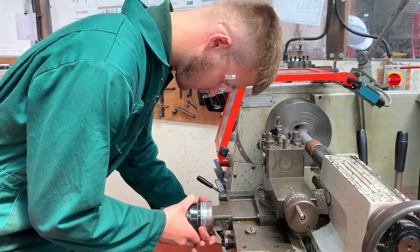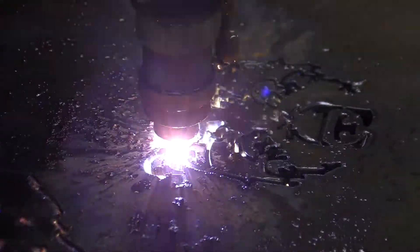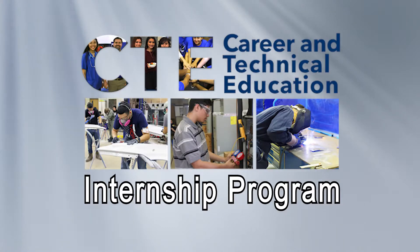Once you take and complete the Machinist Technology course, you will be considered a Level 1 Machinist. Having this title will help you apply for a job directly out of school. In addition, seniors who have completed two levels of the course qualify to participate in an internship program, some of which are paid.